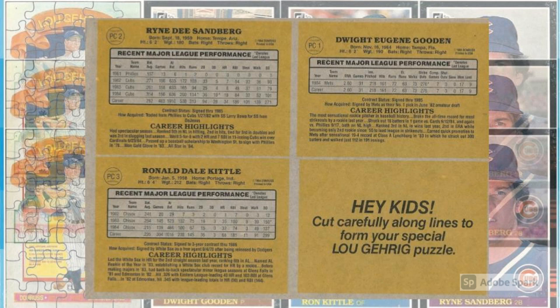Lou Gehrig may have been the ultimate good guy, but his box bottom cards were a weird miniature version of the Perez-Steele Hall of Fame Diamond King puzzle you could put together by buying enough packs. The cards weren't really scarce. While you weren't guaranteed to get a copy of any particular single card from the base Donruss set, even if you bought a whole wax box, you were guaranteed to get one of each of the box bottom cards.